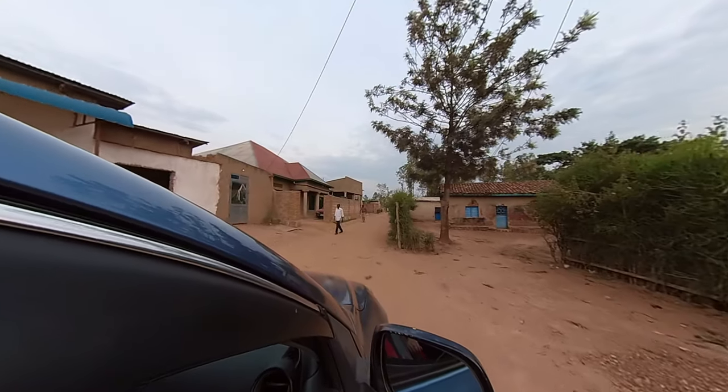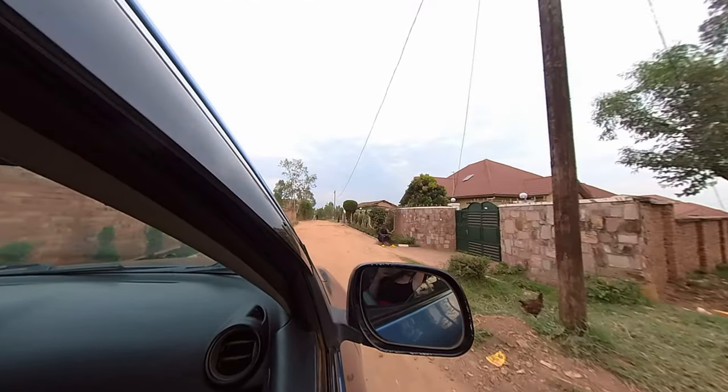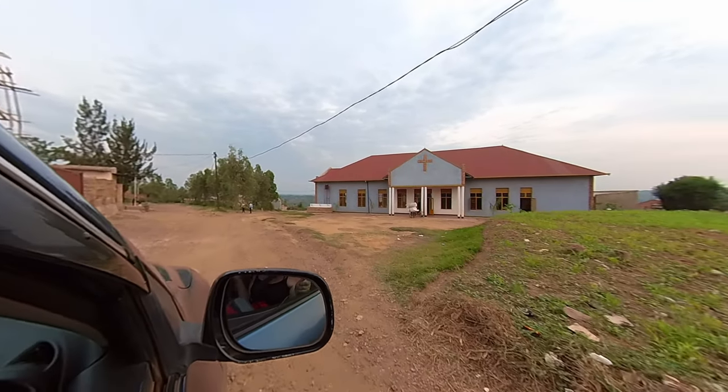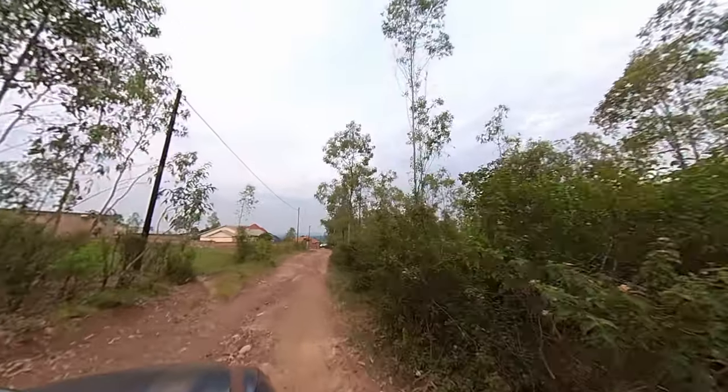So we headed over to Bugisera Lodge. The lodge is run by a French-Rwandan couple, Jocelyn and her husband Jean-Christophe, who spent many years in Tanzania before relocating to Rwanda. It's only about half an hour south of Kigali, making it the perfect weekend retreat.